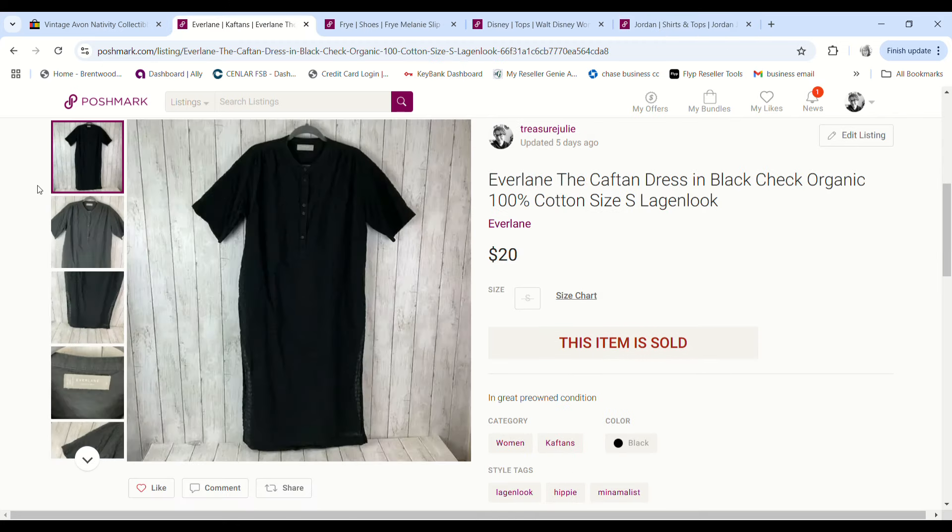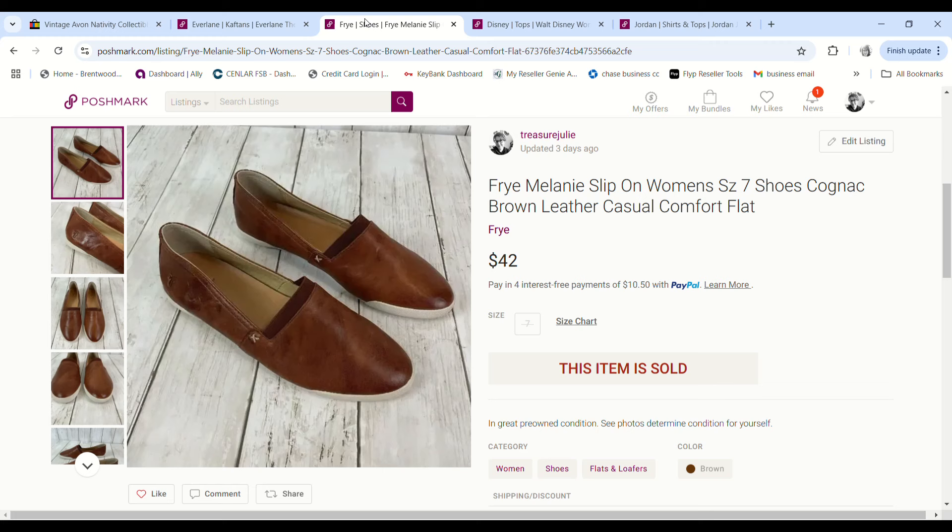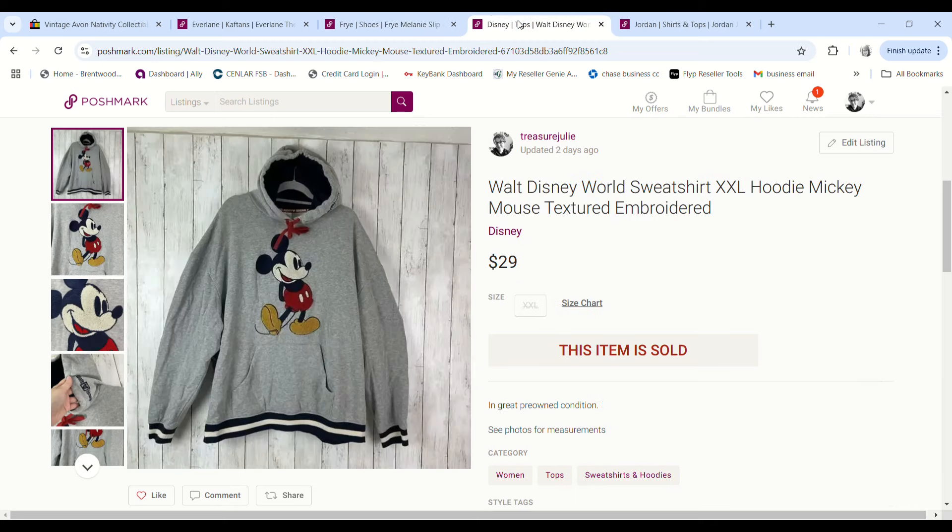I found this Everlane caftan dress at Saint Vincent de Paul on 99-cent day. It sold for $20 and we made a $15.01 profit. These Frye shoes were also shown in a haul video — we got them on 99-cent day, which is amazing. They sold for $42 and we made a $32.61 profit.